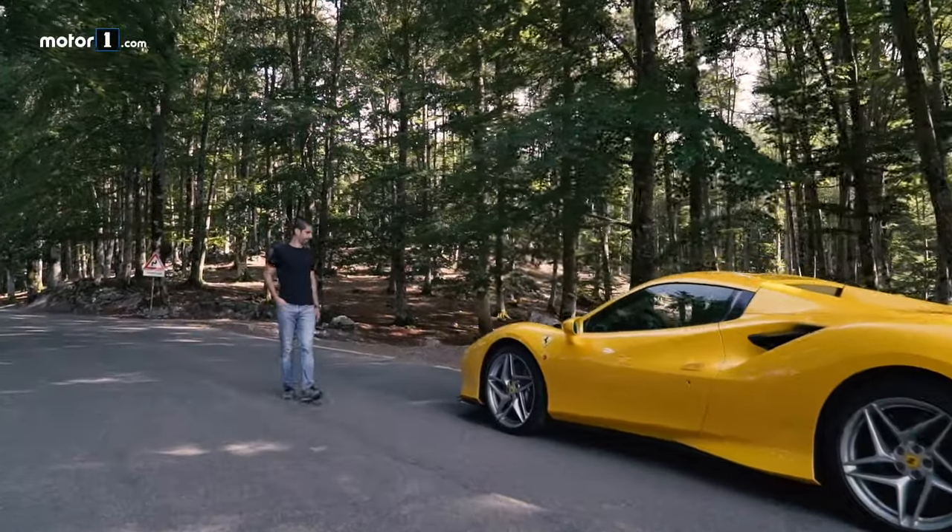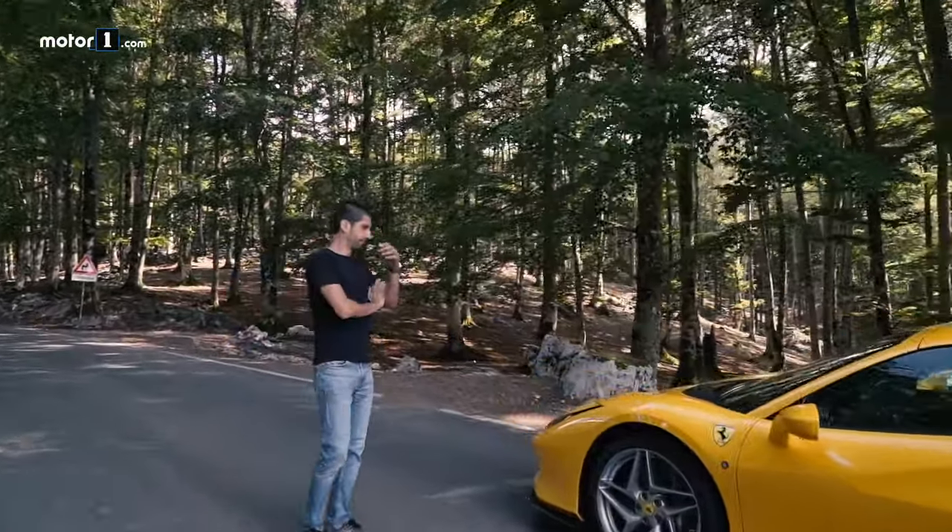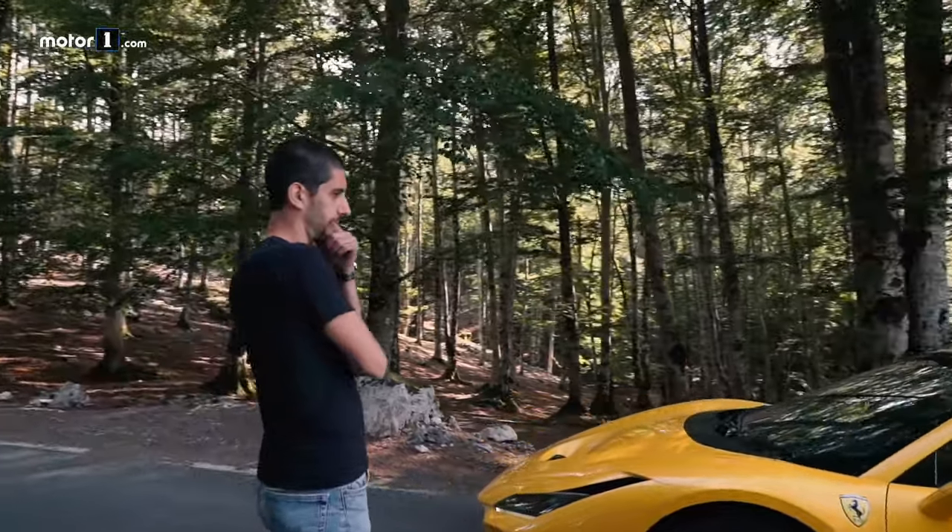In this video, we want you to understand what it really feels like to drive a Ferrari — to really see and feel the emotion.